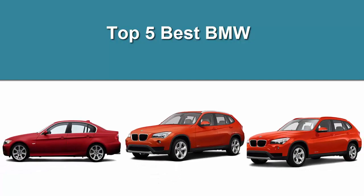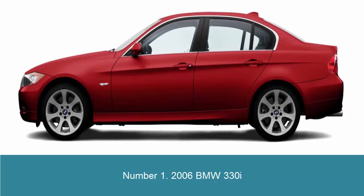Top 5 Best BMW. Number 1: 2006 BMW 330i.